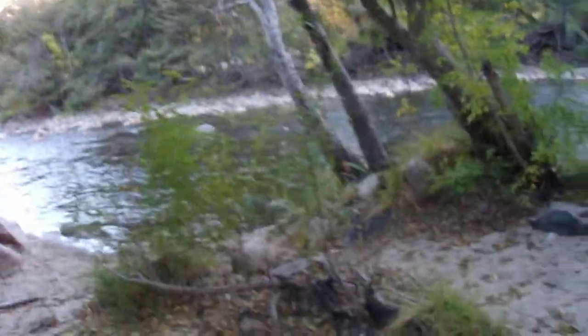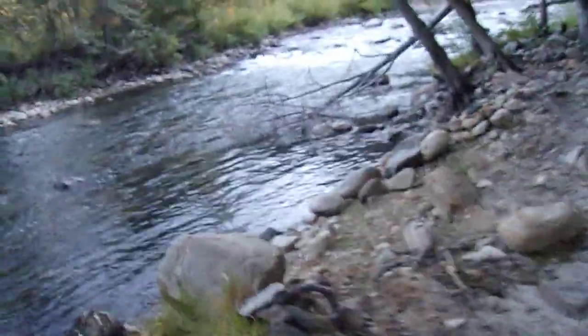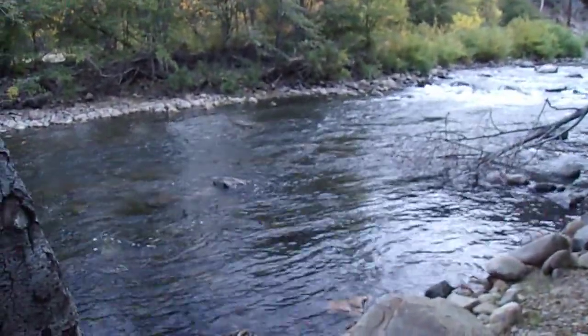And here we go again by the water's edge — look at that. Beautiful. Nice to see running water here, especially since this area can be quite dry.